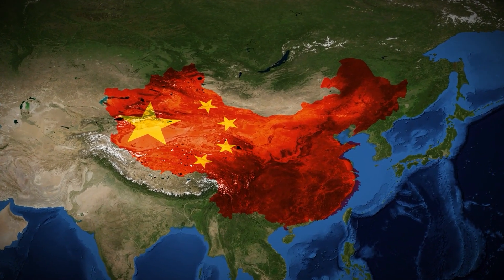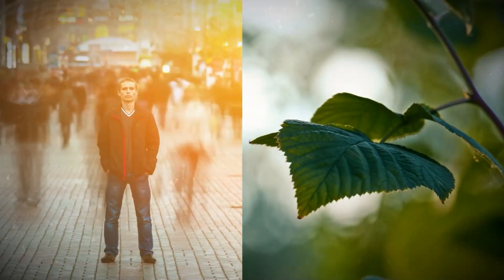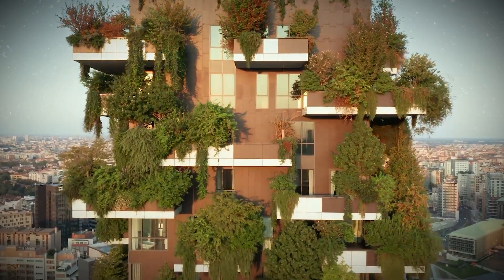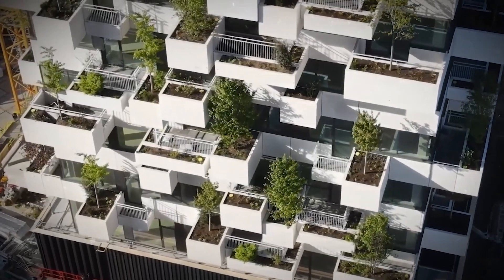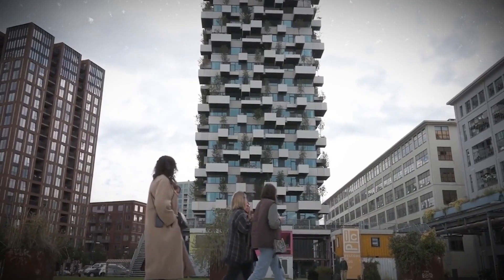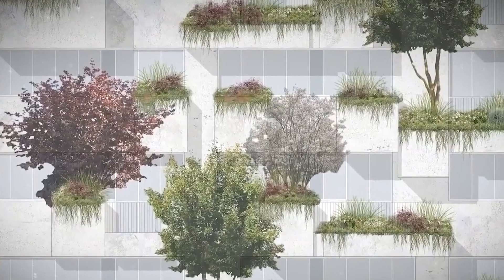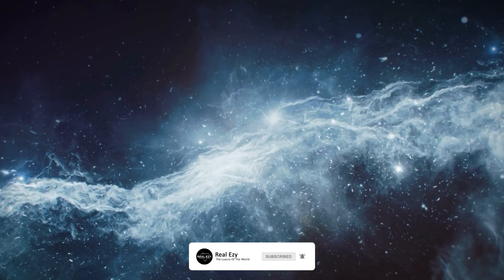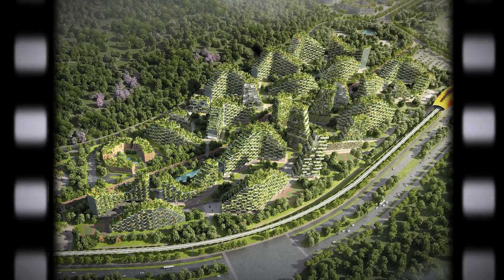China is tackling climate change with a very cool concept: vertical forests that will be havens for both people and plants. Italian architect Stefano Boeri is transforming urban architecture and saving the planet at the same time. Vertical cities and vertical nature are innovative ways to save Earth while still creating space for people. With his new designs in China, Boeri is tackling issues of overpopulation and air pollution in style, with plans for an entire forest city and even a vertical forest oasis in space.